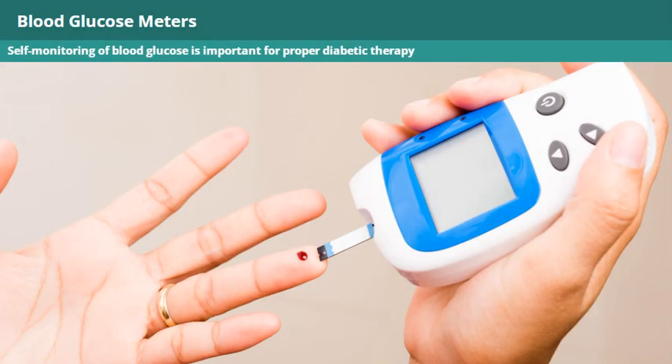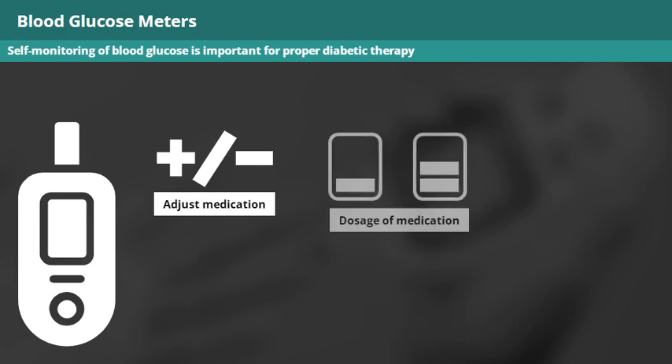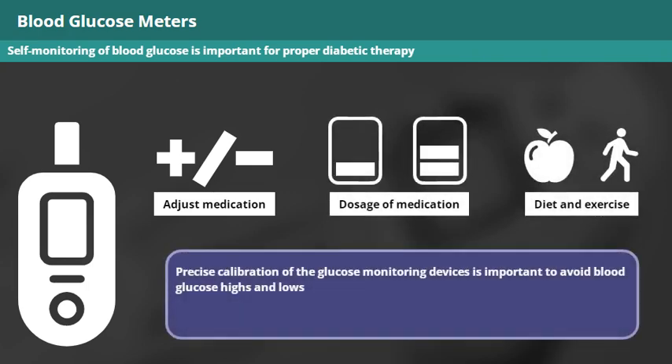Self-monitoring of blood glucose is important for proper diabetic therapy. Self-monitoring devices provide indicators that help to determine and adjust medication dosage, diet, and exercise. Precise calibration of the glucose monitoring devices is important to avoid blood glucose highs and lows. Evolving research and new technologies have led to an increase in the accuracy of these devices.